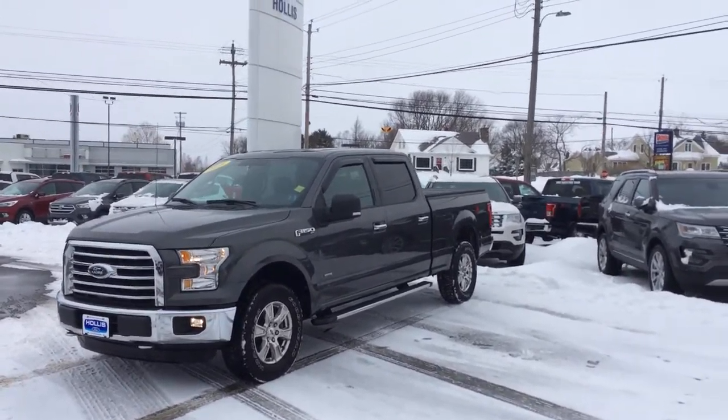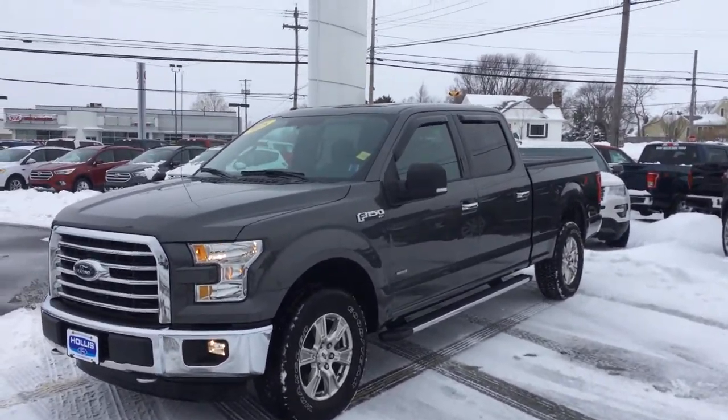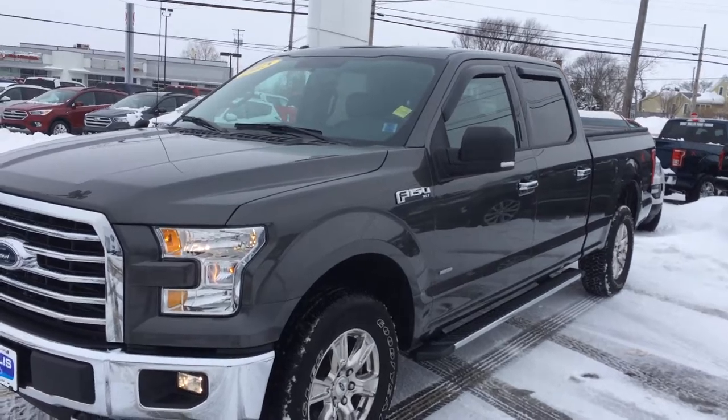Hey John, here's your 2015 F-150 Super Crew with a six and a half foot box, and this has the 302 equipment package on it.